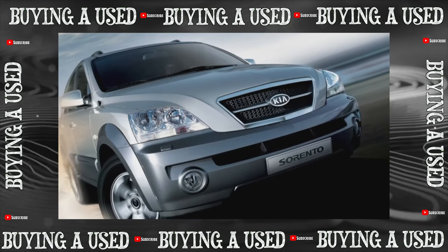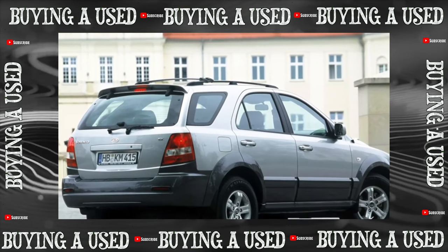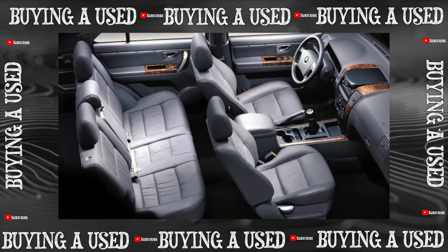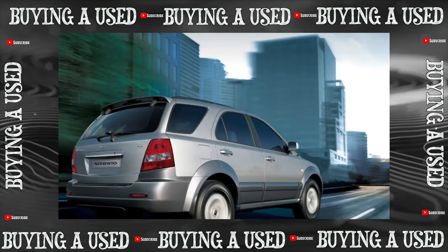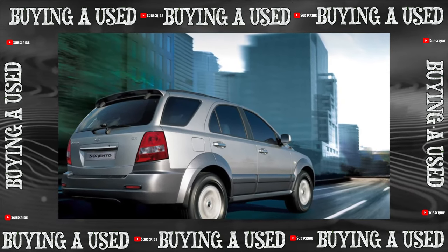With the collection of reliable statistics there are certain problems. Indeed, after the warranty expires — 100,000 kilometers or three years — many owners switch to service at unofficial and often non-specialized services. Nevertheless, we can say that the Kia Sorento as a whole is quite reliable and is not prone to catastrophic deterioration.